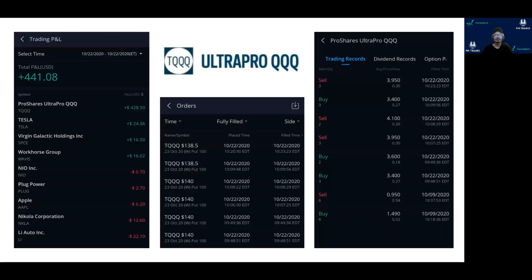These are the executions that I did. TQQQ is a three times leveraged ETF of NASDAQ. It really follows the NASDAQ composite and it's three times leveraged. That means whatever move NASDAQ has, this particular ETF will move three times. For example, if NASDAQ moves 1%, this particular ETF will move 3%.